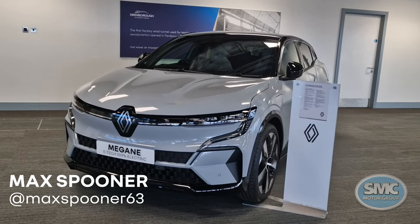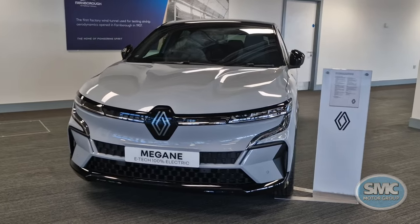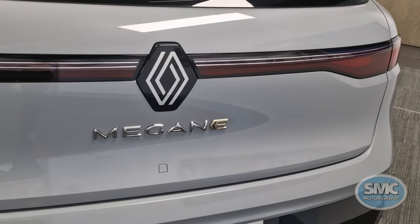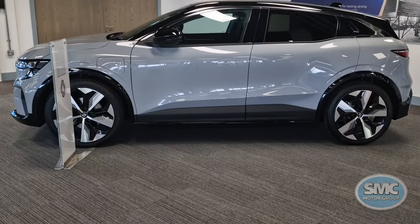Renault made the surprise unveiling of the UK specification of the Megane E-Tech Electric at this year's British Motor Show, just up the road at the Farnborough International Exhibition Centre. Seen here in mid-spec Techno trim, the car features many of the features that customers are looking forward to.